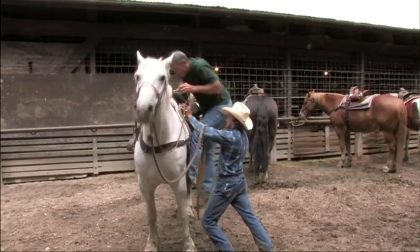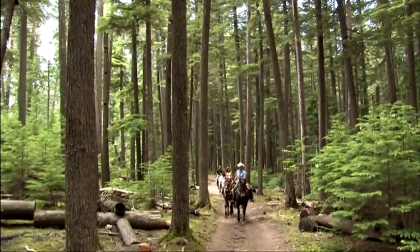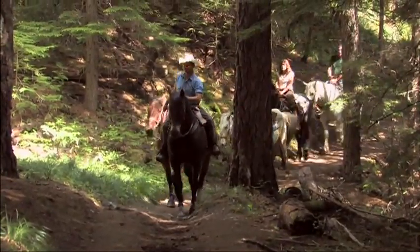McDonald Lodge has its own horse stables too. On horseback, you get a real sense of Montana's western roots, where travel by horseback is a long-time tradition.